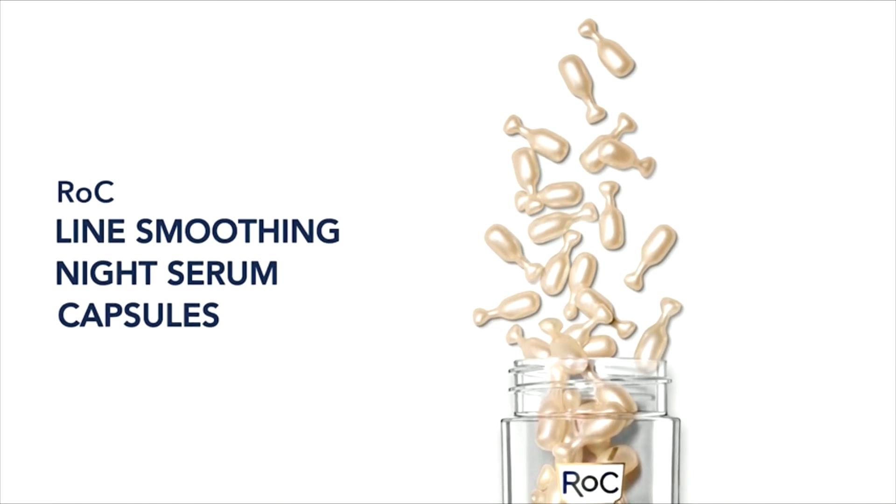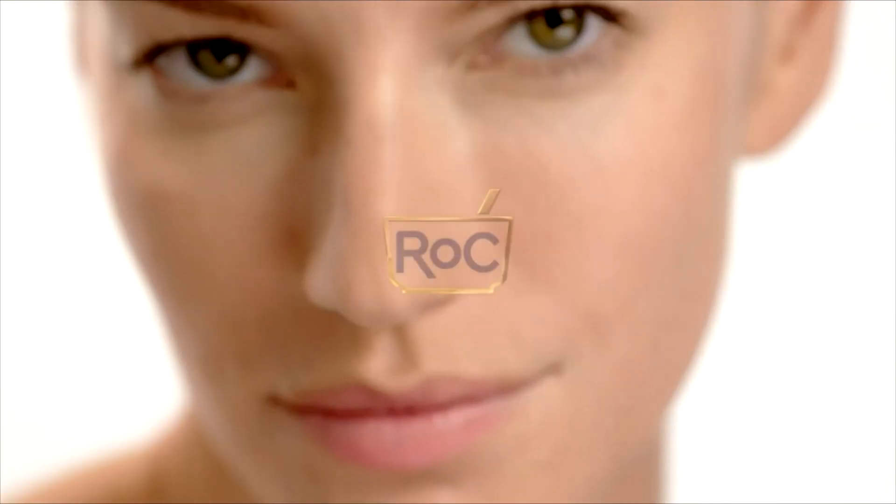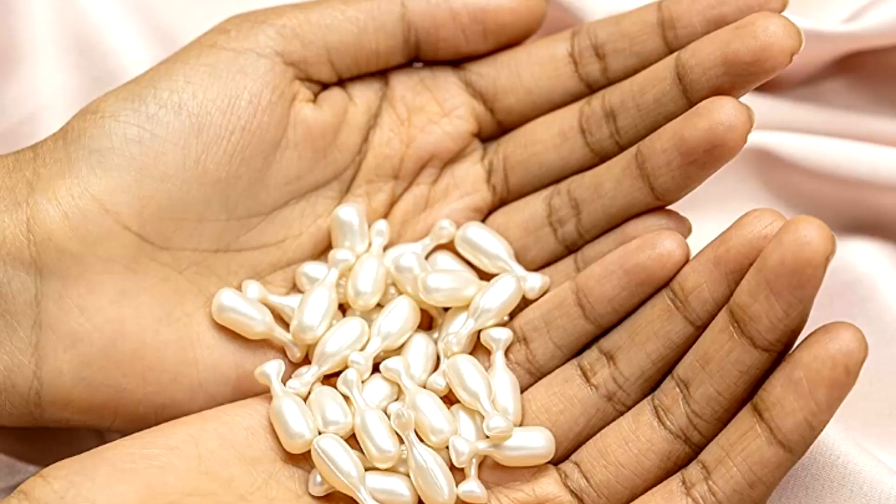Whether you're looking for a solution for deep wrinkles, fine lines, dark circles, crow's feet, uneven skin tone, or dry skin, we have an anti-aging formula that's right for you.